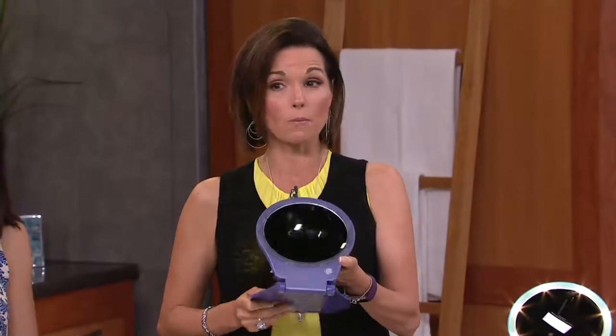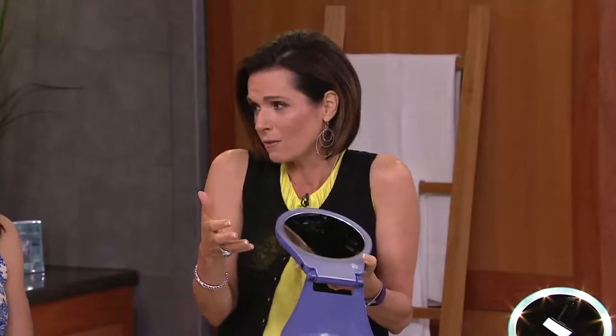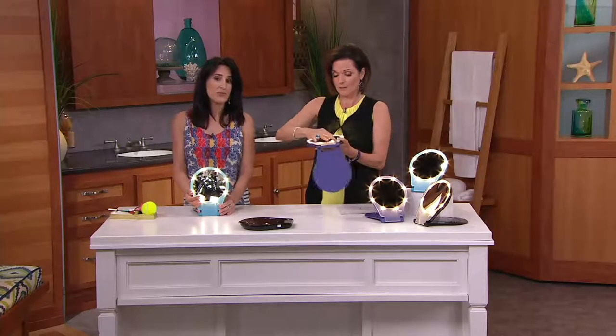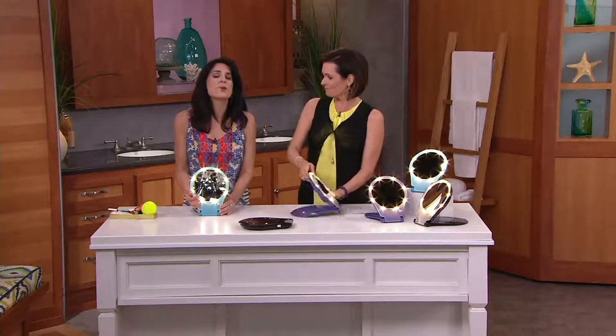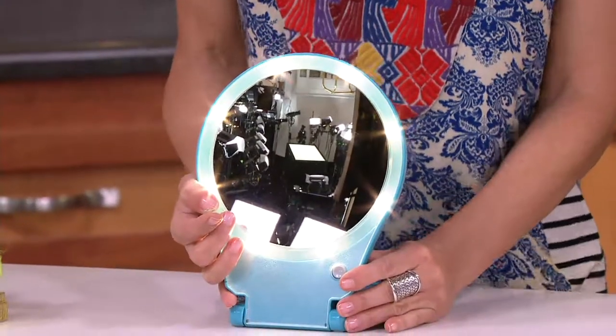This is a great travel piece for them. Or if they're in dorm rooms with such small space — my daughter actually gave this to some of her friends for graduation gifts. She's going off to college, and this is perfect because the mirrors in dorms are really hard to even get close to, let alone the lighting.